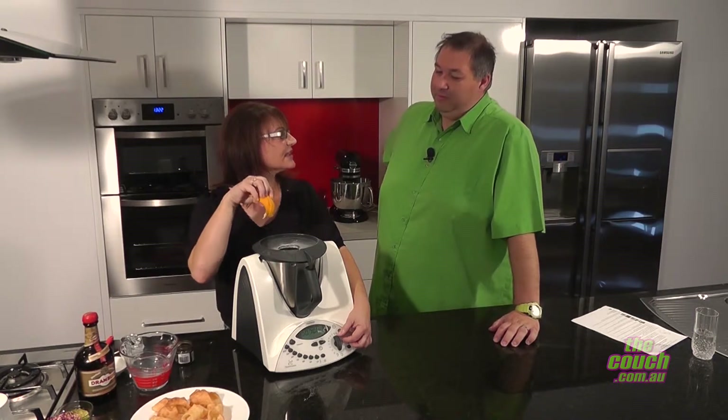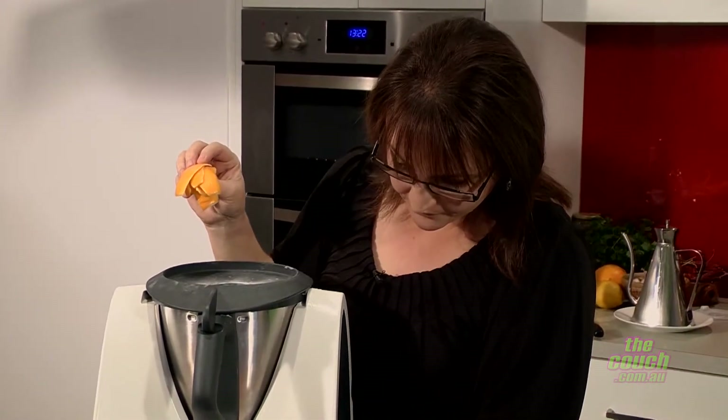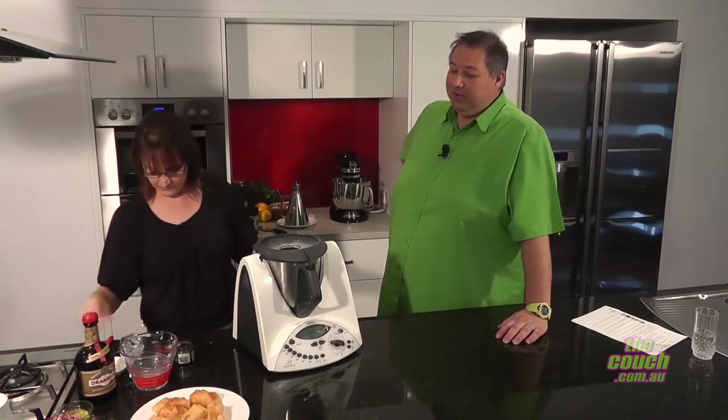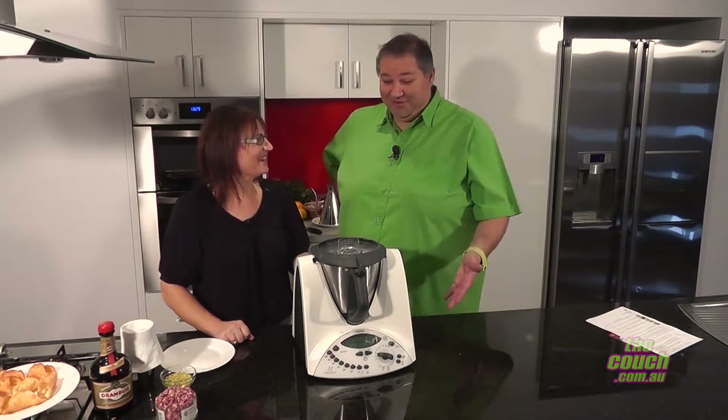We don't want chunks of peel in the custard — we'll strain that out later. We're going to put all the ingredients in, let it cook for seven minutes, then come back and see what it looks like. Put the lid on. Okay friends, nearly time's up — there goes the buzzer. Time's up!